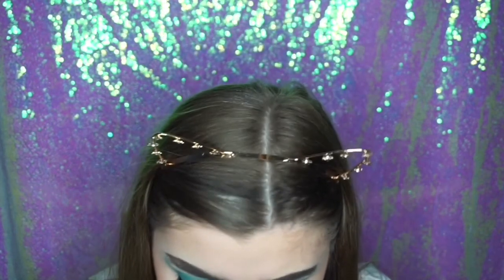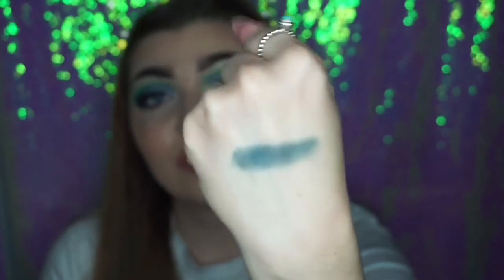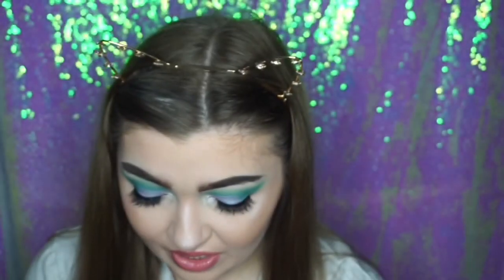I'm excited because like I said I don't usually use blues, so I can't wait to play with them. Thank you so much for watching my video guys — please like, subscribe, and comment down below as always, and go check out my Instagram. I'll link everything down below and I will see you in my next video, bye!